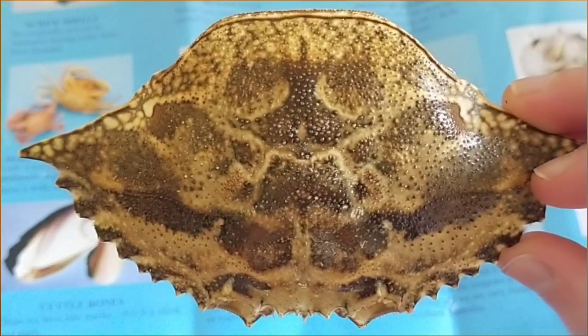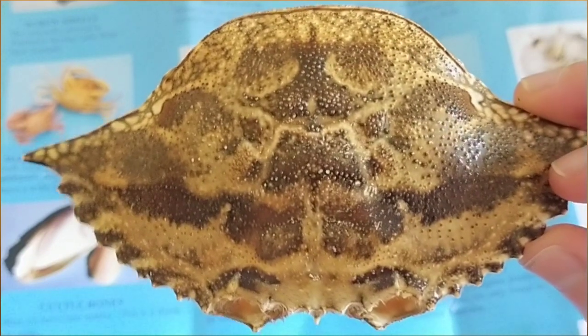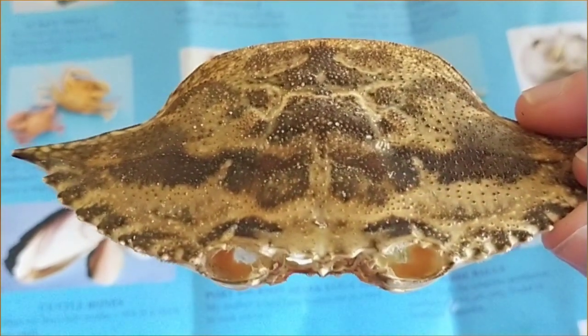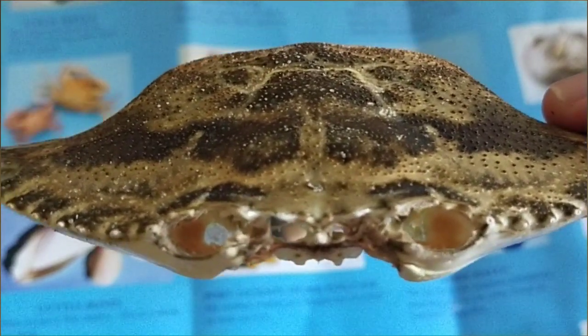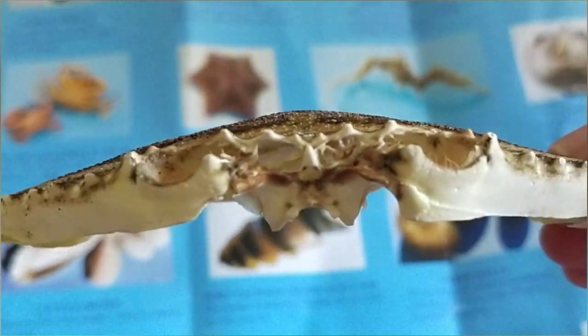We were so lucky to find this crab shell. This is the top of the crab's head and this is where its eyes would have been. And then this is what it looks like from underneath.